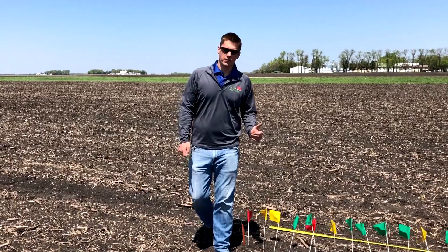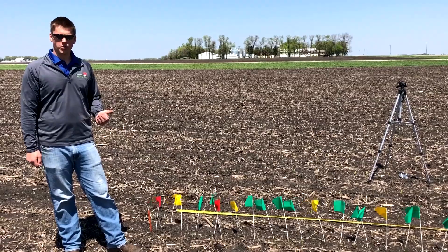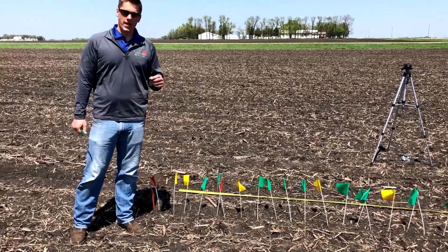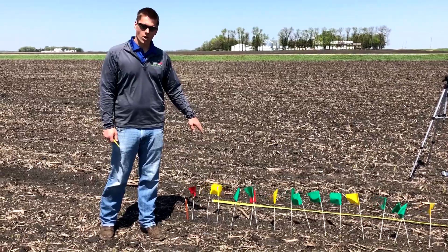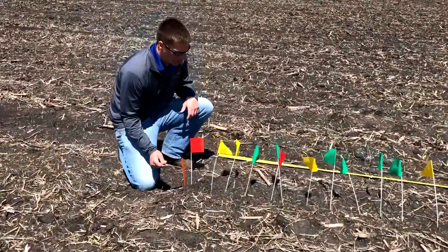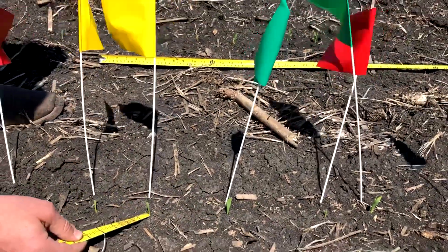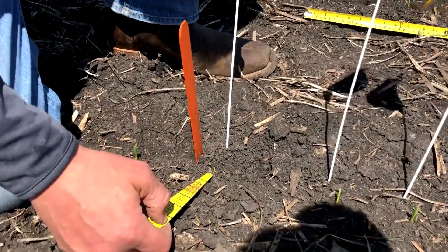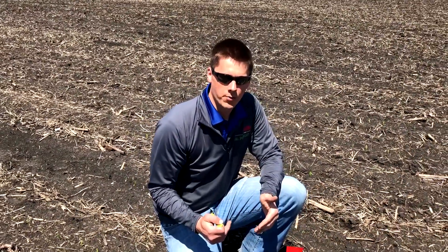We've got a thousandth of an acre flagged off with our emergence flag study. We hear a lot of talk about timing of emergence being one of the most crucial factors for corn yield. Any green flag you see was right at first emergence on this plot. The yellow flags are 24 hours later, and then the red flags over here were 48 hours in. You can see slightly larger plants on those green flags, then yellow, and the orange flags were just added today at 48 hours.